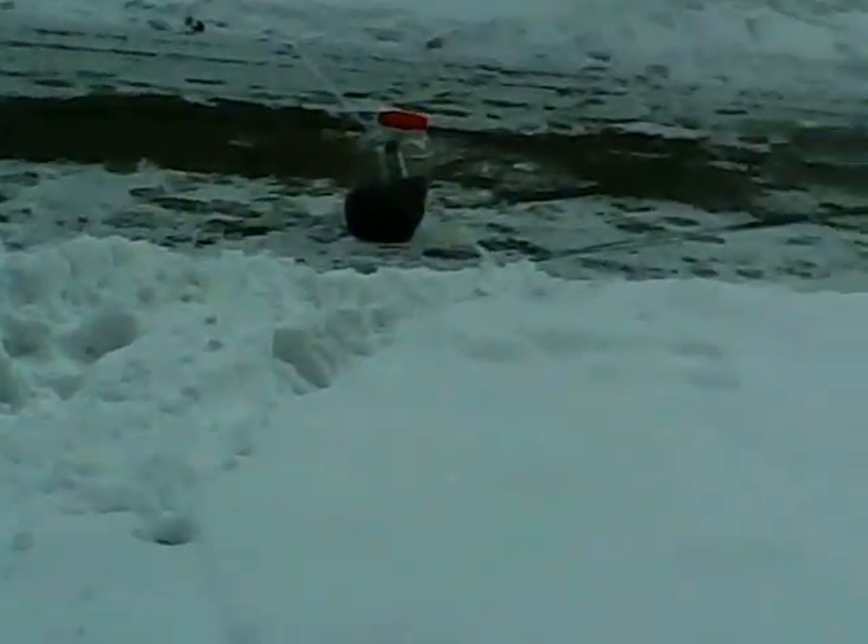Over here, approximately 50 to 100 feet away, is the second pin oak. And this has the first material that I will be testing.